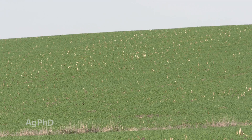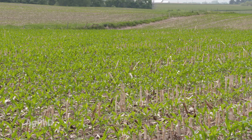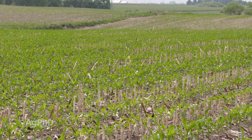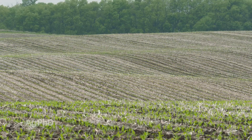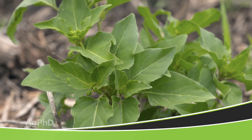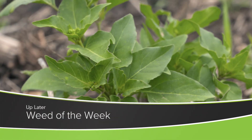What we're finding around the United States is farmers have dramatically reduced soil erosion in the last 20 years – it's very exciting. What's happening now is we're building soil, and that's a good thing if we want to raise more crop. If we want to raise more crop, we also have to have great weed control, including stopping our Weed of the Week. We'll tell you what weed we'll control later in the show.